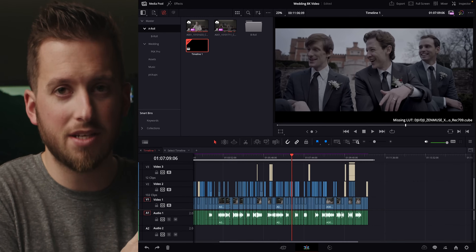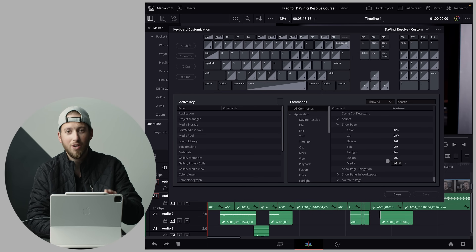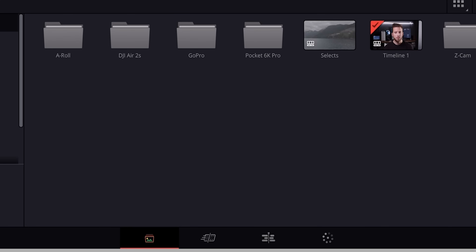This means that on the Apple Vision Pro, DaVinci Resolve will natively be supported thanks to the utilization of the iPad app. Now, what will that experience look like? It'll just look like a big rectangle — that's my guess. But as we know, we can use a keyboard shortcut to unlock the full DaVinci Resolve — all seven pages on the iPad. So in essence, we have native DaVinci Resolve support on the Apple Vision Pro.